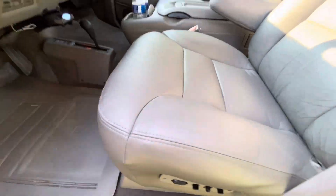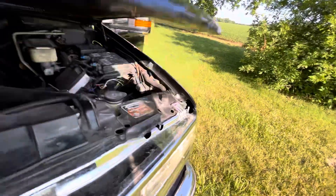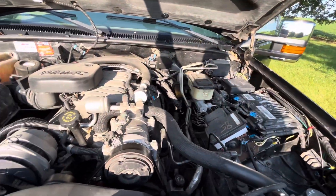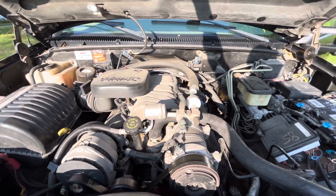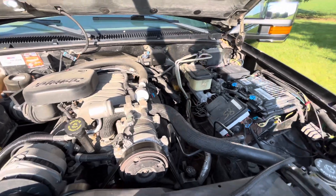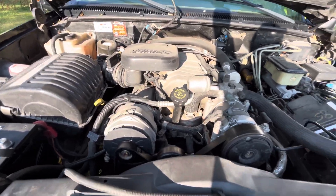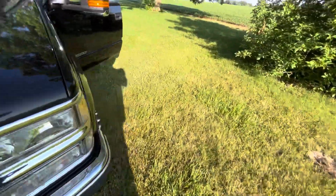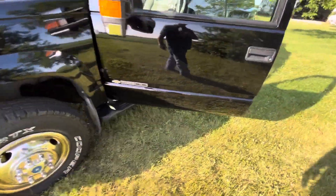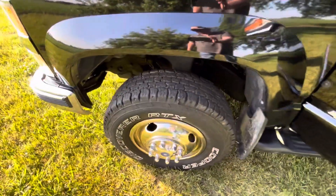Let me show you the engine — like I said, it's the 7.4 Vortec. Just broke in 100,000 miles. My GMC has 205,000 on it and it's a 2012, so this has half the mileage and it's 12 years older. Engine runs real good — it's always had Amsoil synthetic oil since it was new. It's also got the all-terrain Discoverer tires.